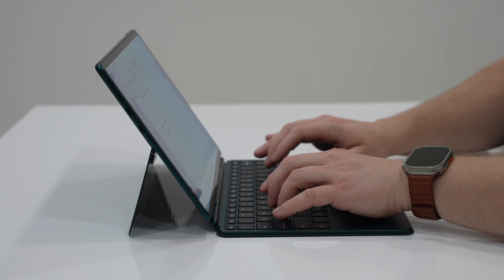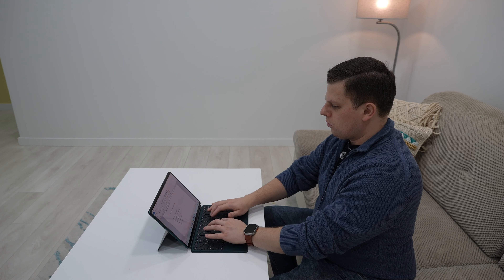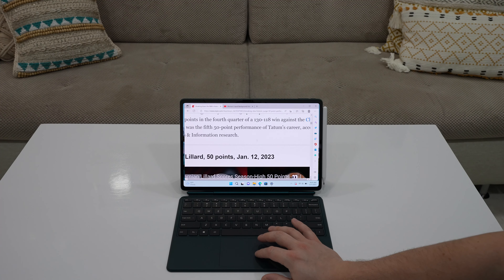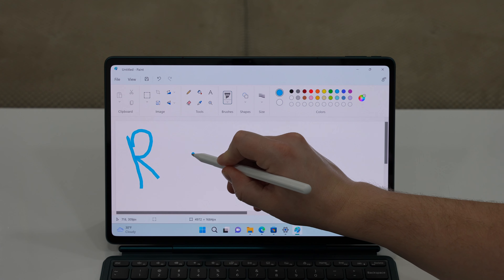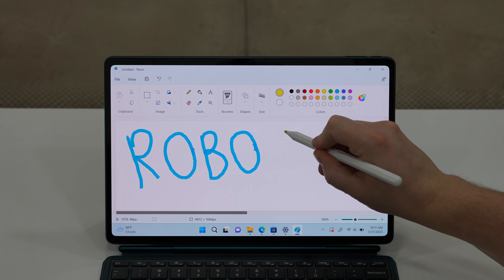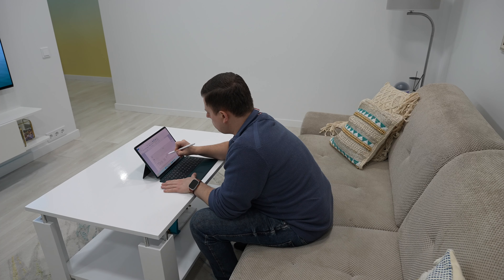The keyboard is very nice. It is well constructed and has a backlight for night typing sessions. I like the spacing, travel distance — the keys are clicky and responsive, there is no wobble or flexing, and overall it offers a great and fast typing experience. The trackpad deserves a lot of praise too. It is responsive and comfortable to use for browsing the web or doing any other tasks.